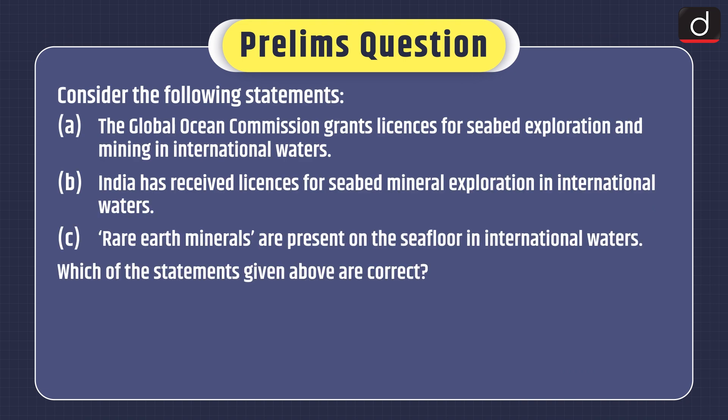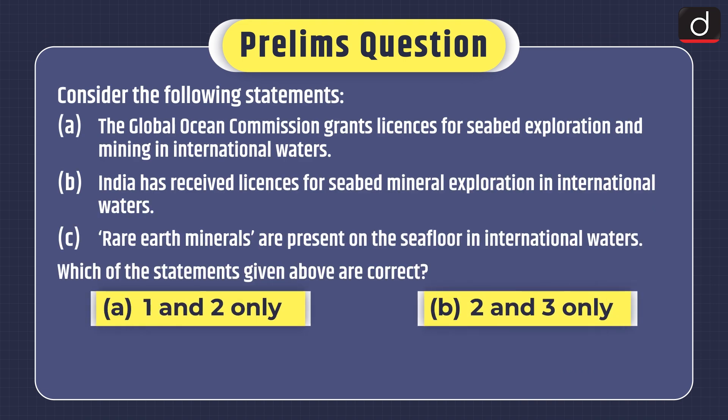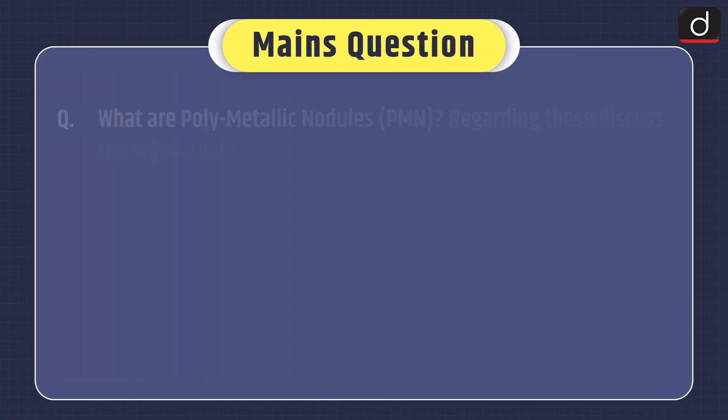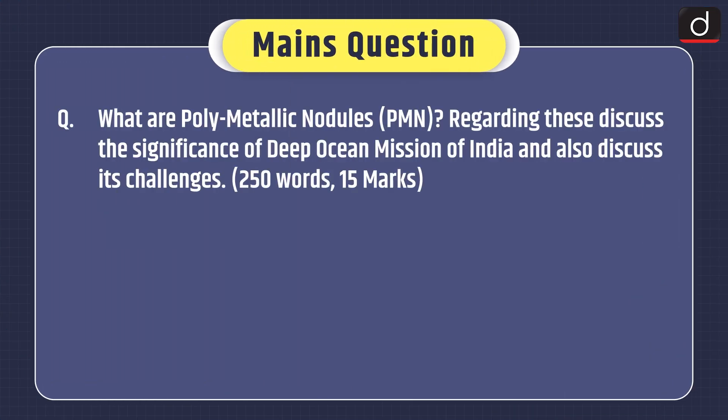Now it's time for practice questions. Prelims question — Consider the following statements: 1. The Global Ocean Commission grants licenses for seabed exploration and mining in international waters. 2. India has received licenses for seabed mineral exploration in international waters. 3. Rare earth minerals are present on the seafloor in international waters. Which of the statements given above are correct: 1 and 2 only, 2 and 3 only, 1 and 3 only, or 1, 2 and 3? Mains question — What are polymetallic nodules? Discuss the significance of the Deep Ocean Mission of India and its challenges. That's all for today. Stay tuned for the next episode. Thanks for watching.